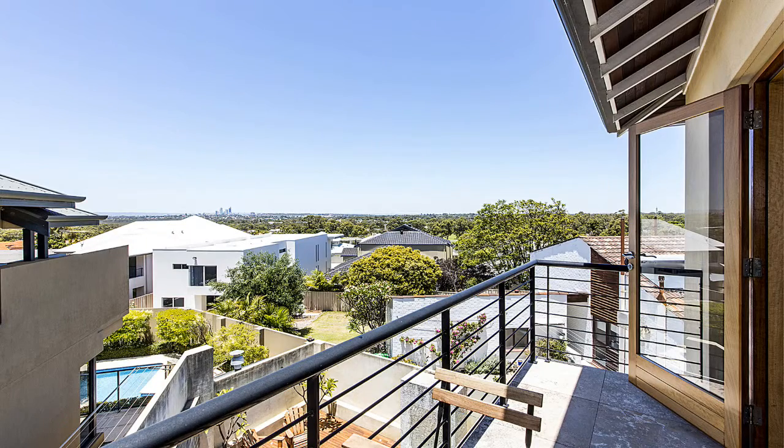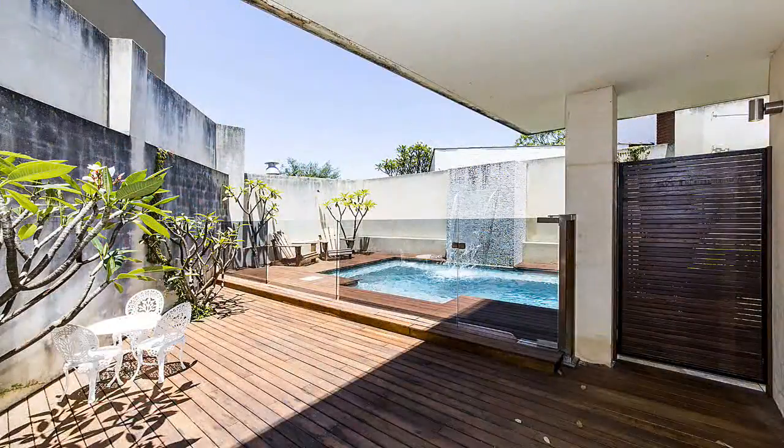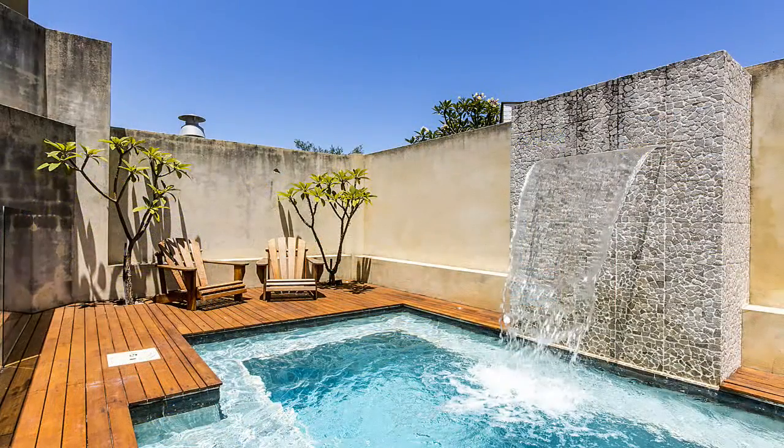All the way to the Darling Escarpment. Other features include a comfortable theatre room, a gas-heated below-ground pool, air-conditioning, three-car garaging and so much more.